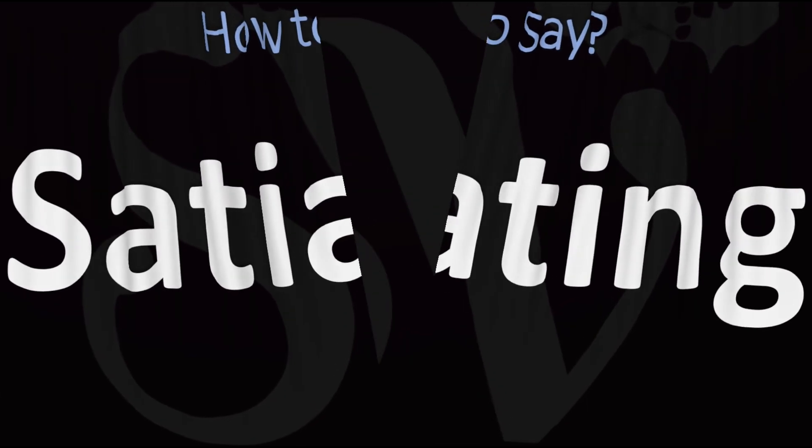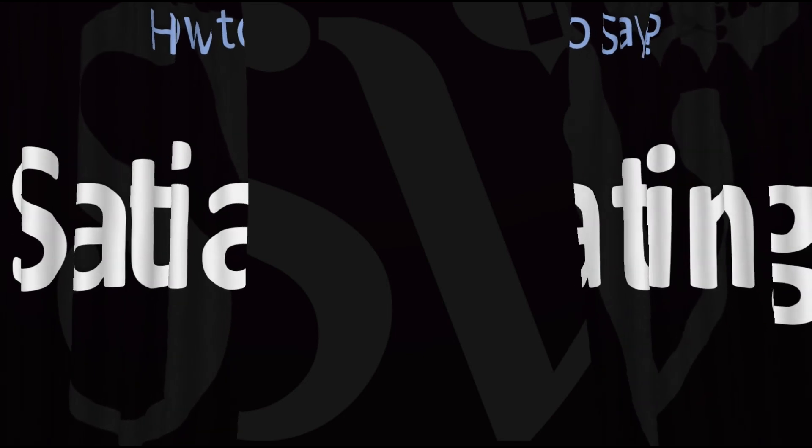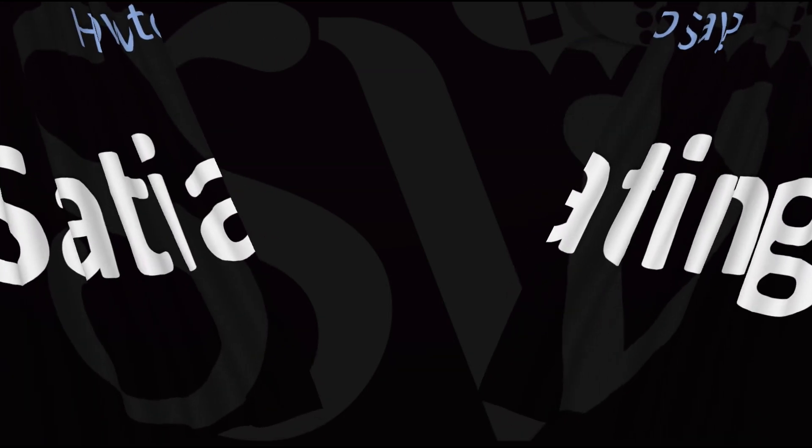Did you get this? Was this any helpful? Let me know in the comments. Here are more videos on how to pronounce more words in English whose pronunciations aren't exactly always obvious. I'll see you there to learn more.